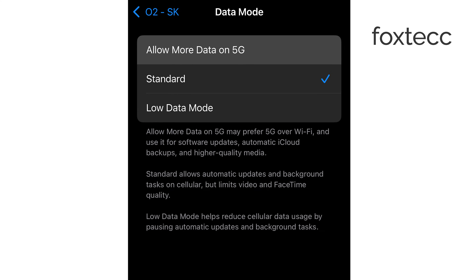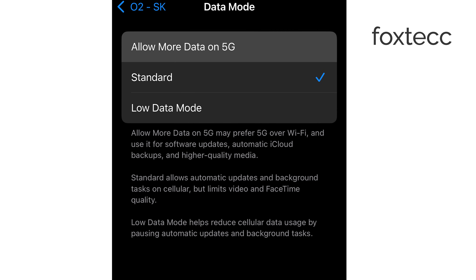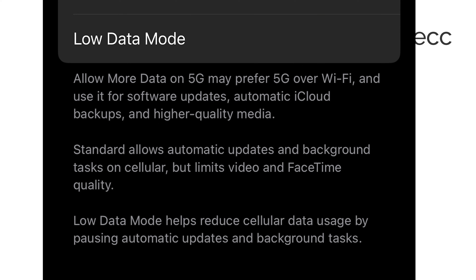If you want the best experience, I recommend selecting Allow More Data on 5G. This setting prioritizes faster connections and even mentions that it can use 5G for software updates, making things quicker and easier when updating via cellular.